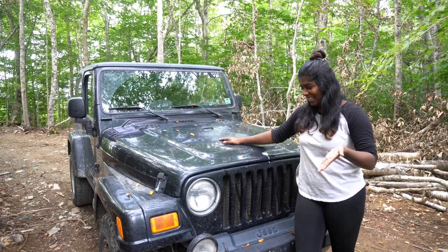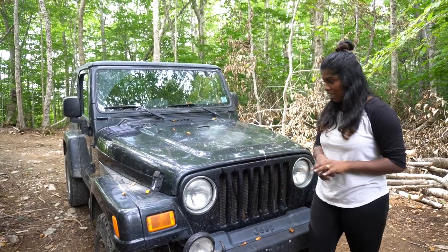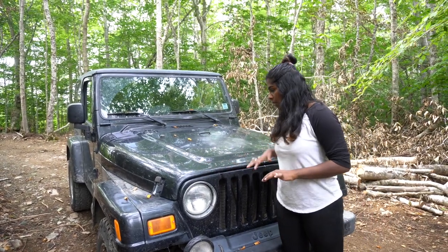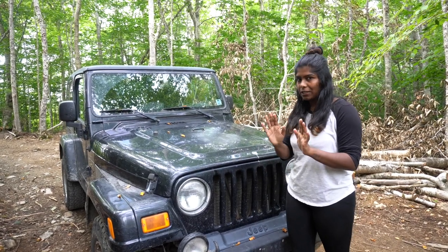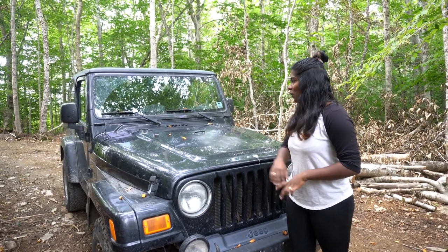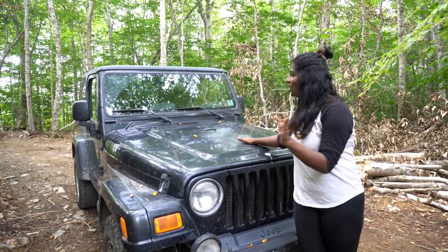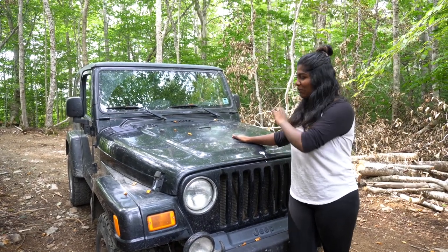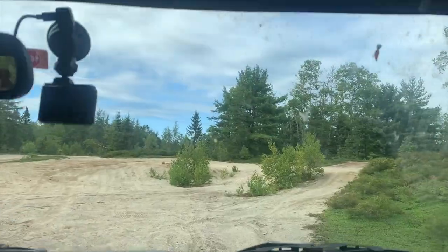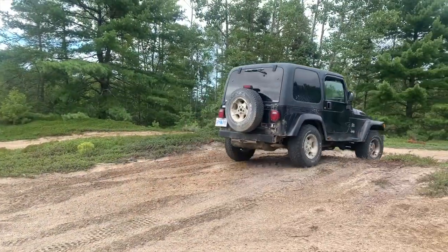We came across this beauty. We went over just to take a look at it and it was actually in really good shape. There is a bit of rust on the body, but the frame is pretty much rust-free. So we decided to just buy it and use it as a daily driver. We still need to fix it up a bit — just yet another project — but it is road legal and we've been having a blast.